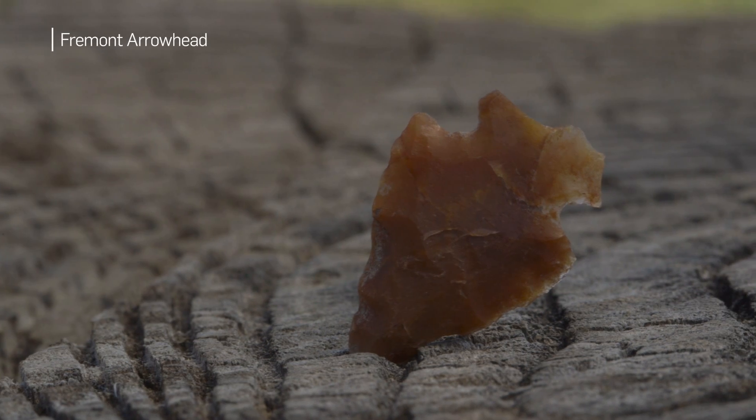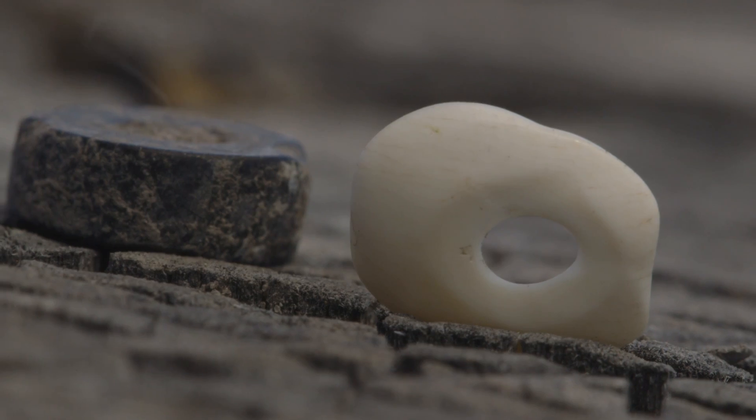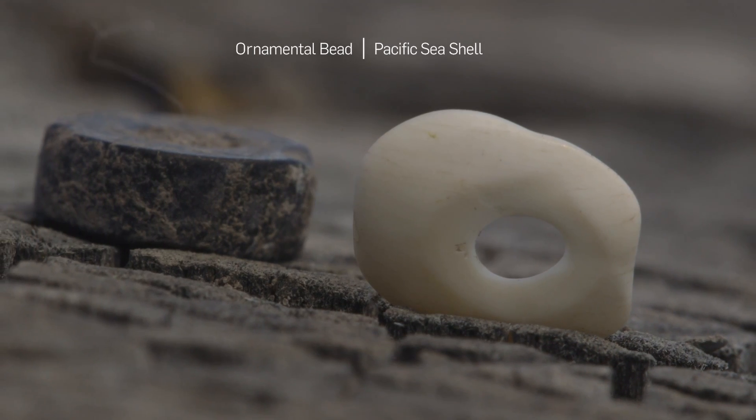These artifacts haven't been touched or seen for over a thousand years, and you're the first one to touch it and pull it out of the ground. Then you get to help tell the story of who these people were and how they lived their lives. That's what keeps us going.